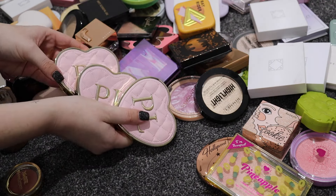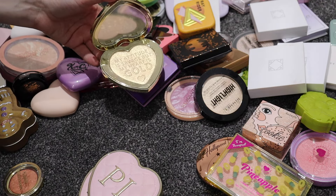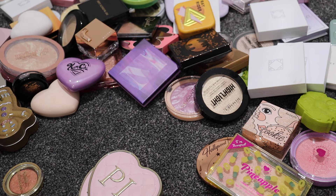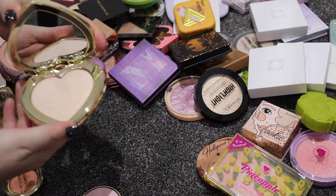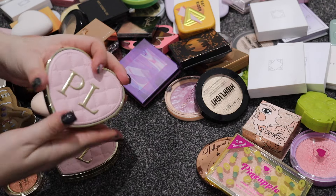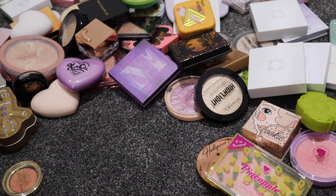I've got three P Louise highlighters: Heart of Gold which is a very yellowy gold highlighter for warm days; Star Quality which is more of a neutral highlight for me; and White Wedding which is that proper blinding white icy highlight. They are all staying - I absolutely love them. I also have the highlighter palette from the advent calendar.